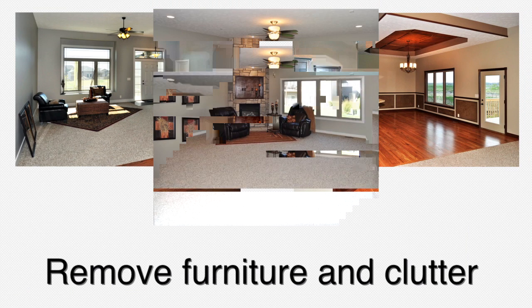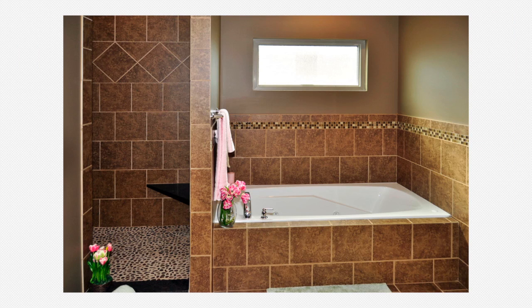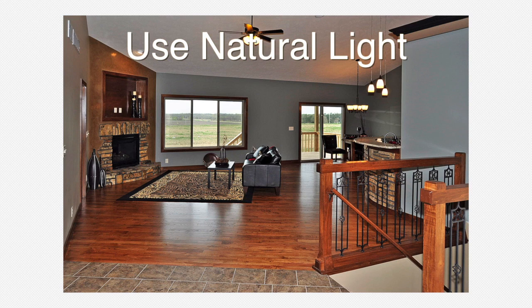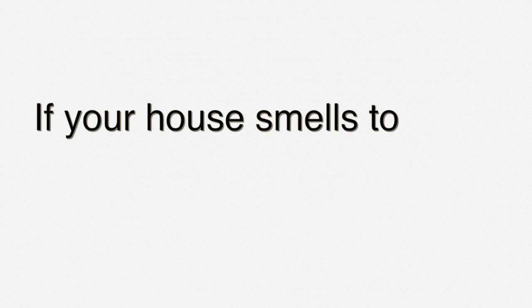Removing furniture, knickknacks, and clutter from your house will make it appear more spacious — the more clutter you have, the smaller it appears. Take advantage of natural light as well; open up the curtains and let in a slight breeze. Doing so will make potential buyers more comfortable, and that is always a good start.